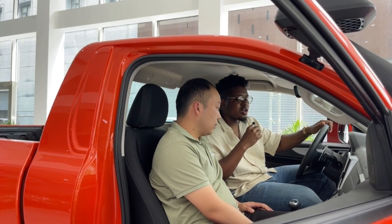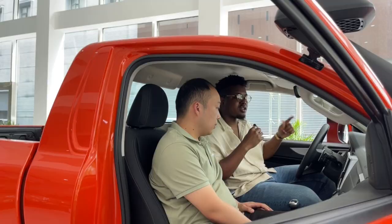I'll continue now because it's a quick video. I'll continue to show you the other cars. Let's go.